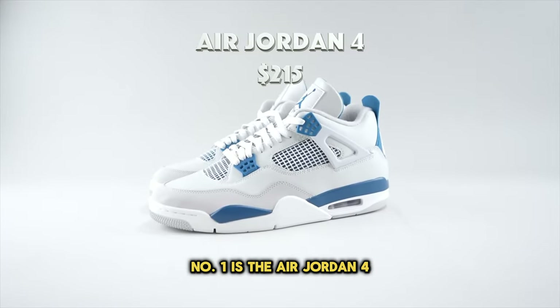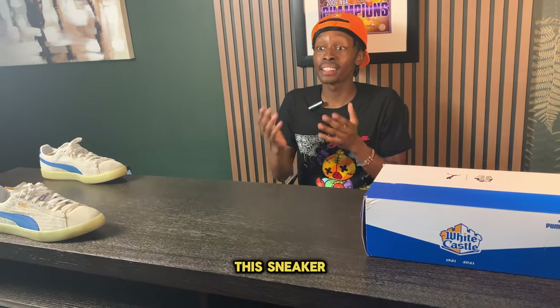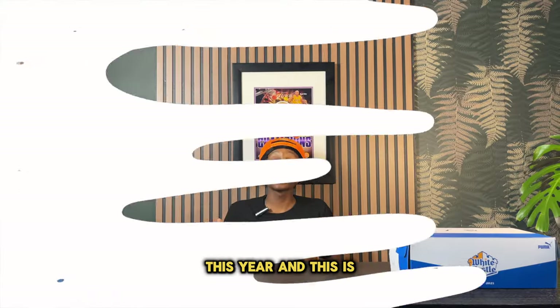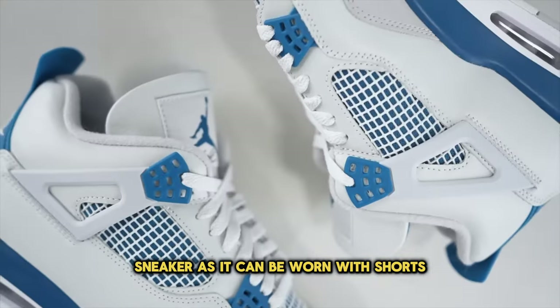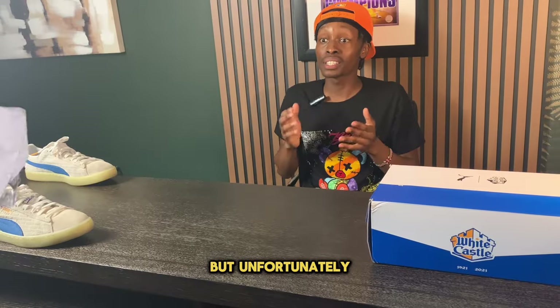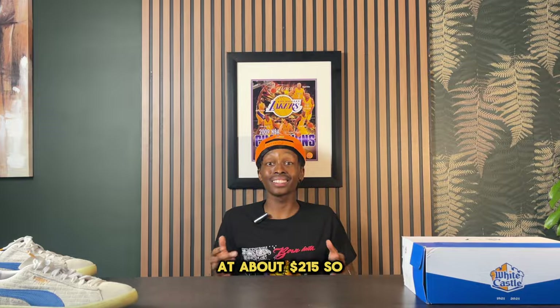Number one is the Air Jordan 4. As one of the most premier models of the Jordan brand, this sneaker came out with a bunch of different colorways this year. It's one of the most iconic Jordans of all time and is a perfect sneakerhead sneaker — it can be worn with shorts, pants, or whatever the case may be. Unfortunately, it comes in at a pretty expensive retail price of about $215.